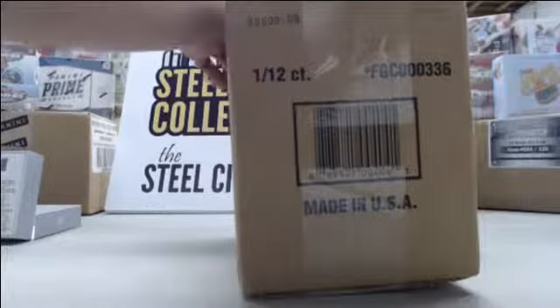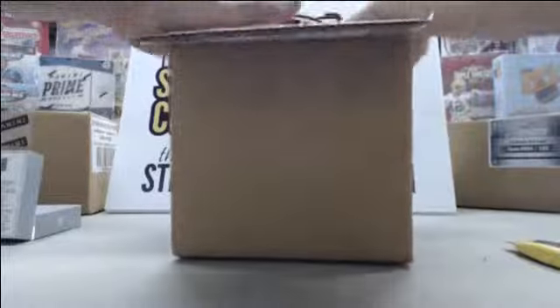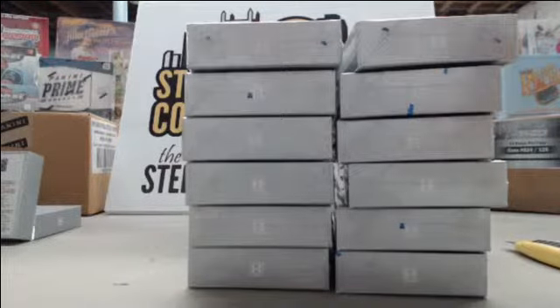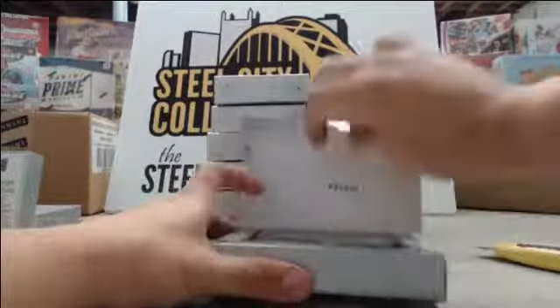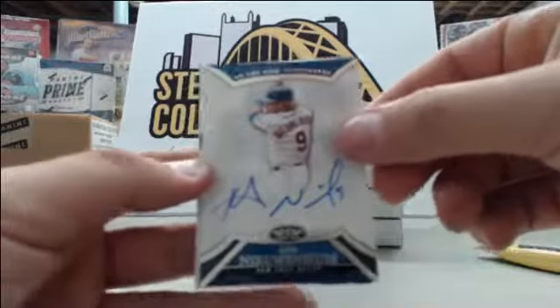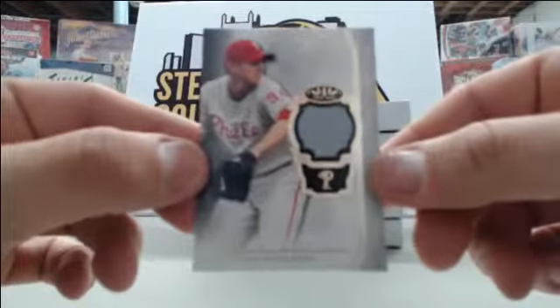As you can see, we have factory sealed case number two. Hopefully we have just as much luck with this case as we did with case number one. Twelve more boxes — here we go! Pack number one, starting off with Kirk Nieuwenhuis number to 399, Tim Raines number to 299, and Roy Halladay jersey number to 399.